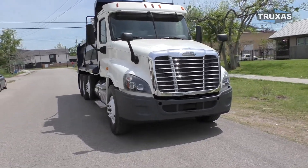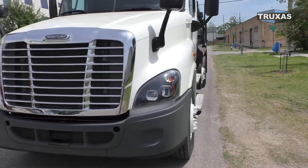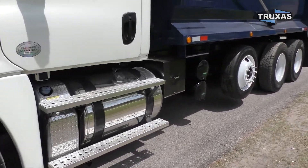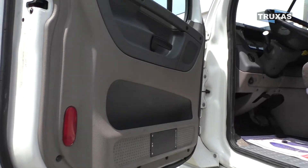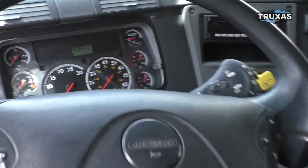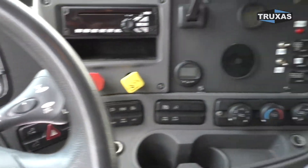Yeah, definitely a nice truck. This one we got the DD13 in there and the 10 speed ultra shift. Fuel tanks and battery box right there. Definitely a nice clean little Cascadia — low mileage too. There's that ultra shift controller.